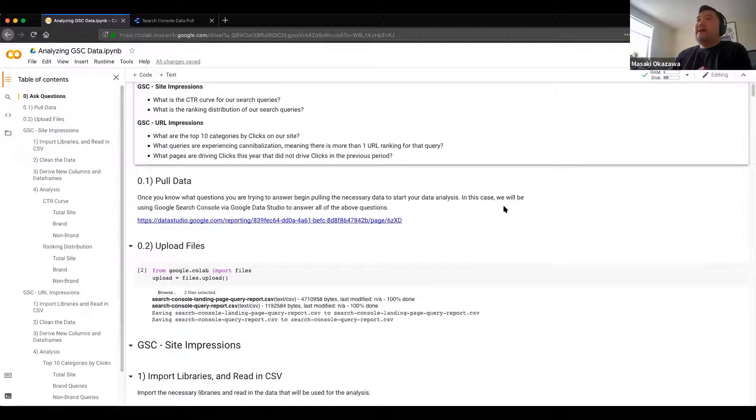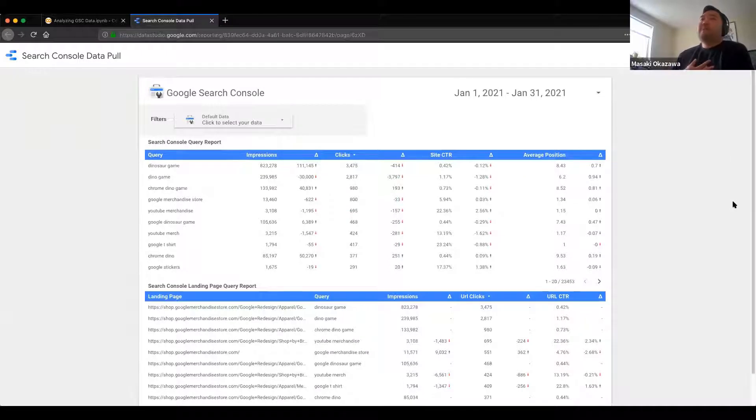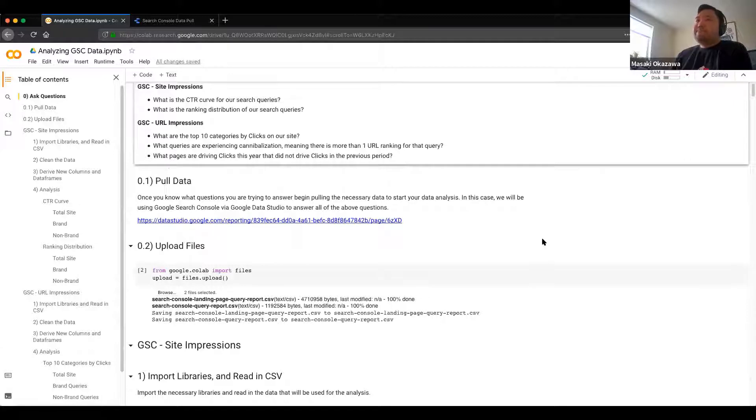Why did I choose Data Studio over the Search Console API? The Search Console API has some nuances — there's a max of 25,000 rows when you pull it, so you need to keep looping on it, which can be very cumbersome for large datasets. You can pull it by day or by date range, but I figured this would be an easy way for someone familiar as a business user to pull the data. I don't expect people to configure how to pull from the API — there's a higher barrier to entry with that versus just taking the table, downloading the CSV, and then uploading it into the files.